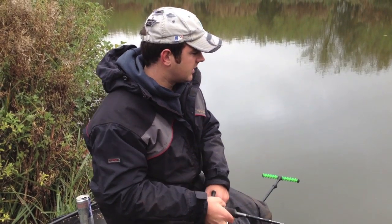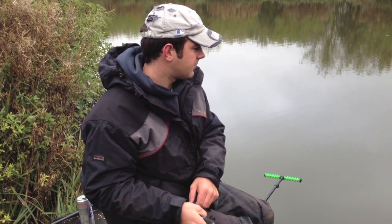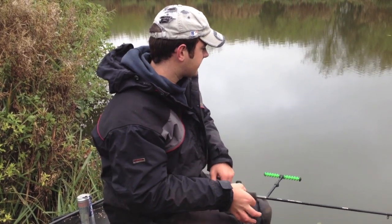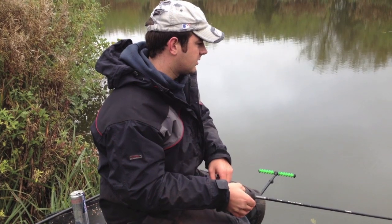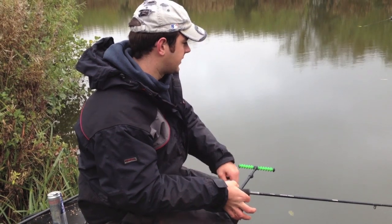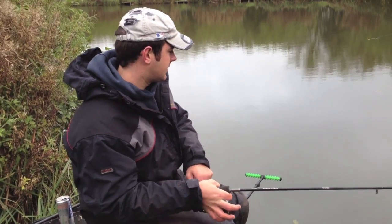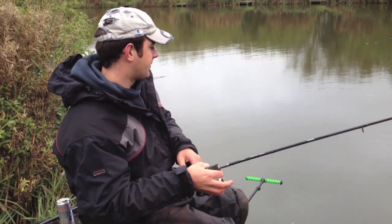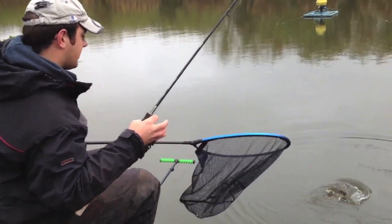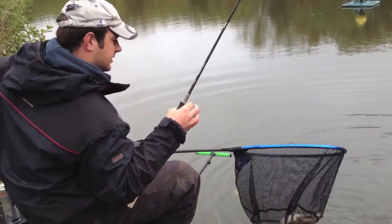Well, I think this is another little F1 - good bite again, steamed off and slowly getting him back. I think I'll probably make this the last fish. It's been a great morning fishing, although it's been extremely cold. The action has been great - that's a lovely little fish to finish on.